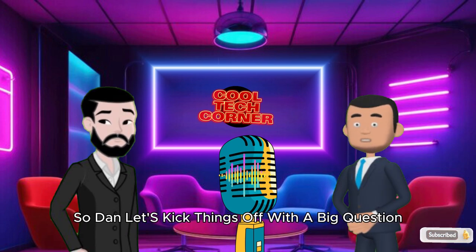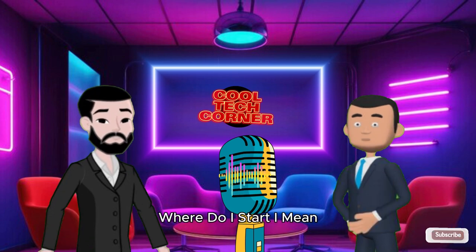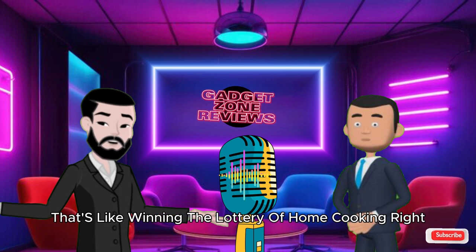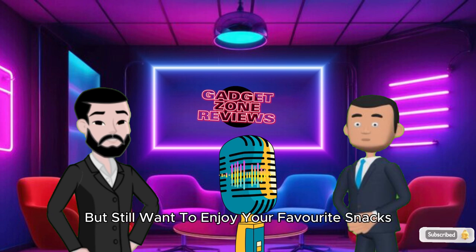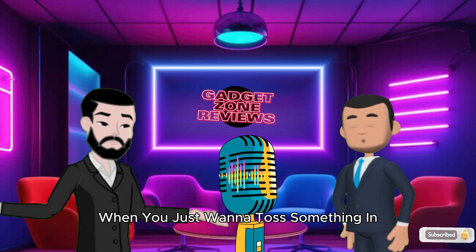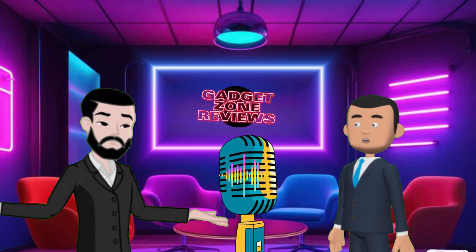Dan, let's kick things off with a big question: why is everyone obsessed with air fryers these days? Oh man, where do I start? Air fryers promise to give you that crispy texture you love without all the oil. That's like winning the lottery of home cooking, right? And for all you out there trying to cut down on calories but still want to enjoy your favorite snacks, these things are game changers. Plus, they're a lifesaver for those busy weeknights when you just want to toss something in and let it do the work.